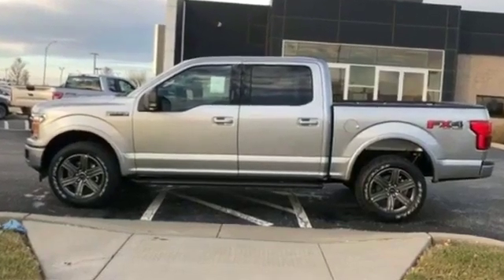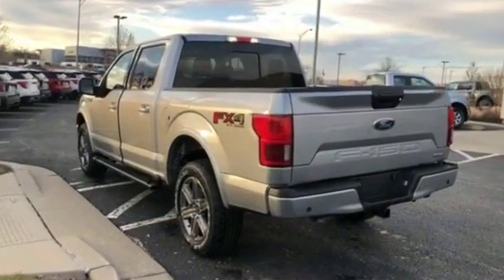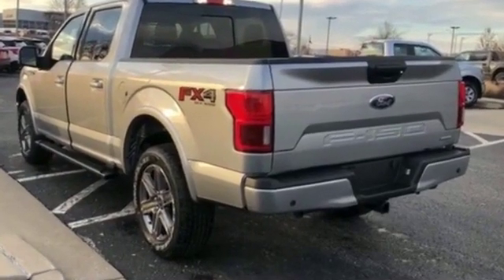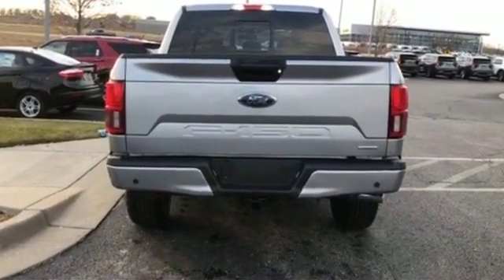2020 Ford F-150. It looks as sharp as it performs with stylish features which include brake assist, keyless entry, steering wheel audio controls, aluminum wheels, passenger side airbag sensor, adjustable steering wheel.